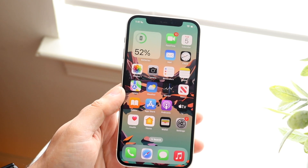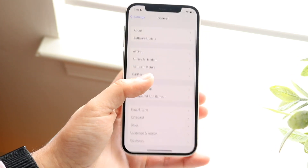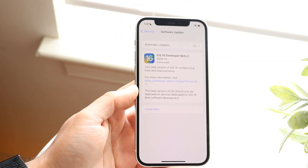On top of that, you can always update your iPhone. Go into your iPhone settings, tap on software update, and go ahead and update your phone — that's another thing you can do as well.